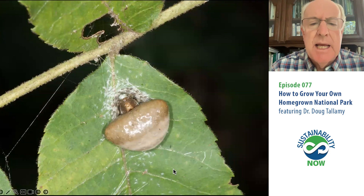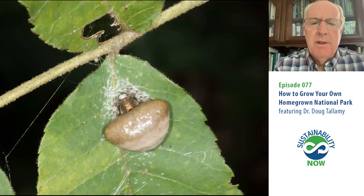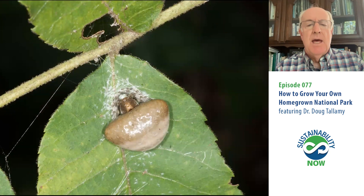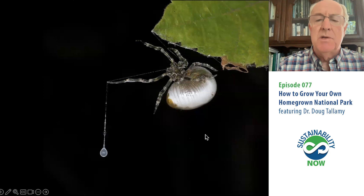But first, let's talk about what this creature is. It looks like a fecal sack that a bird has dropped. When birds rear their young, they don't want their babies pooping in the nest, so the babies produce a fecal sack and the parents fly it out and drop it. This is what it looks like when it splats on a leaf — but it's not a fecal sack. It's actually a spider. If you look up close, there are the legs.